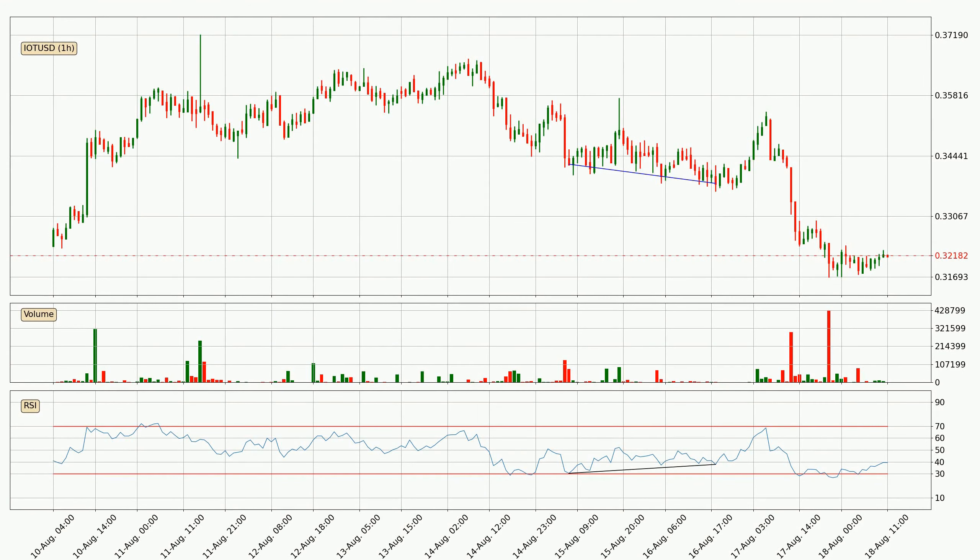On the lookout for divergences in the hourly time frame, the price went up after the bullish divergence, but then came quickly down again.